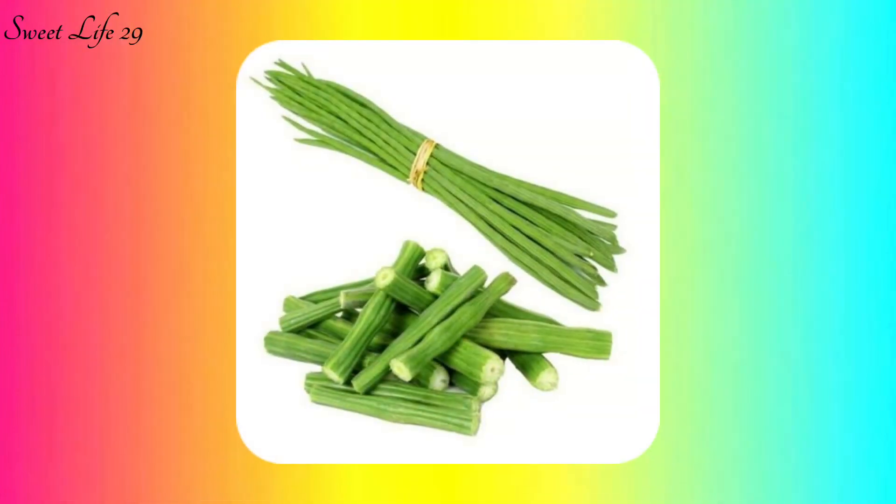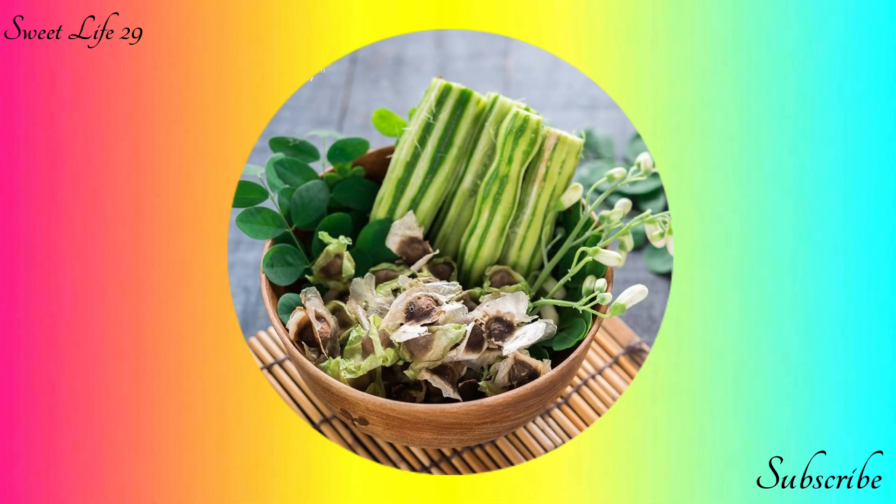Hey guys, welcome to my channel Sweet Life 29. Today we are diving into the incredible world of moringa drumstick and exploring its numerous health benefits. From nutrition-packed leaves to versatile pods, moringa has gained recognition as a superfood with a wide range of advantages.